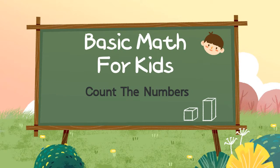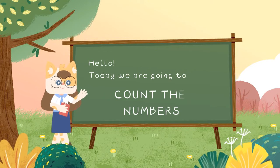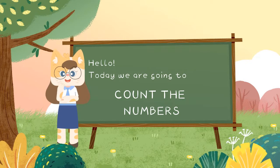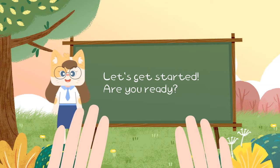Basic Math for Kids: Count the Numbers. Hello all, today we are going to count the numbers. Are you ready? Let's get started.